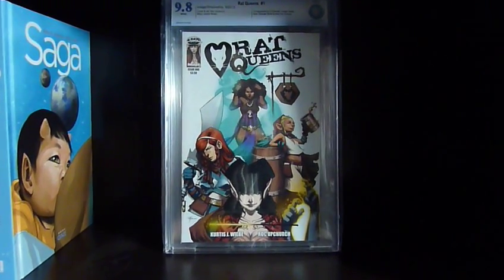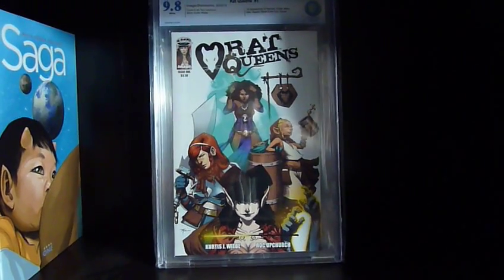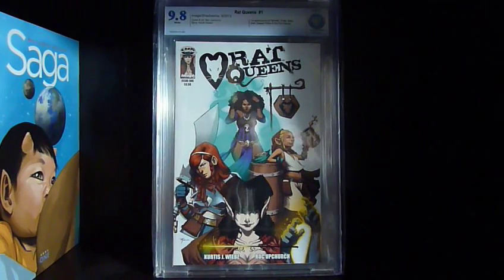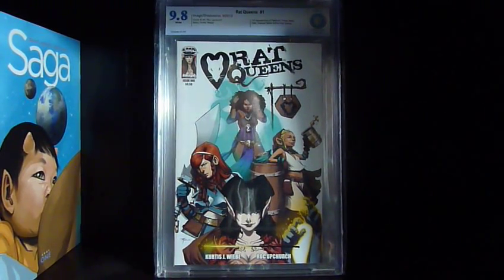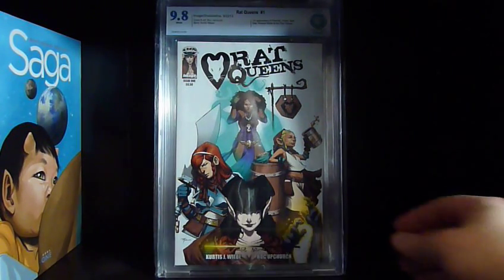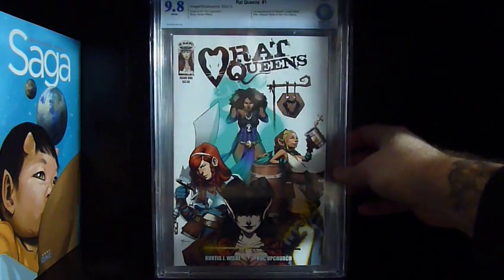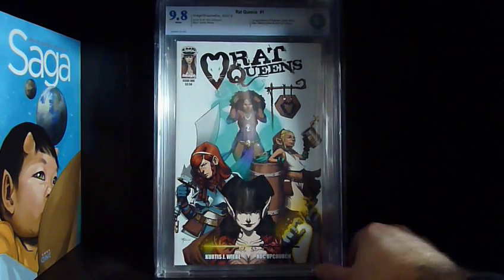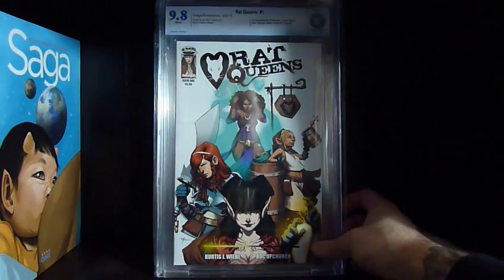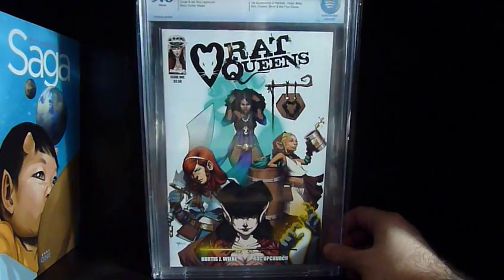Very happy with these — the turnaround time was great. The only delay was customs for almost a week, but we got them. Rat Queens number one, 9.8 — I'm probably going to hang on to this for a bit. It's probably my favorite series and I'll wait to see if it heats up before selling; otherwise I'll probably just keep it.